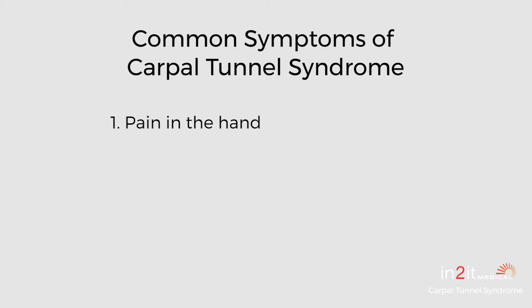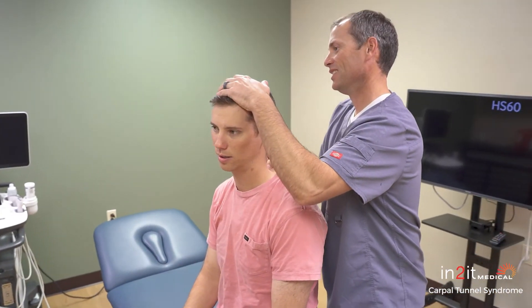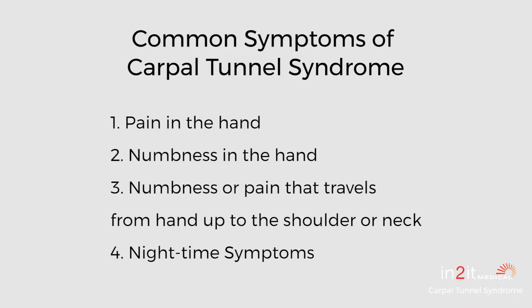A lot of people have questions about this because of the presenting symptoms with carpal tunnel syndrome. It can present as pain in the hand, numbness in the hand, tingling in the hand, or it can travel up the forearm into the shoulder, sometimes even into the neck. A lot of patients complain of numbness at night — they wake up, their hands are numb and they have to shake them out or reposition them. Nighttime symptoms are very common with carpal tunnel syndrome.